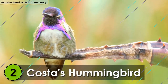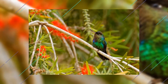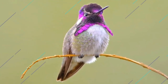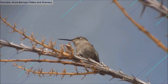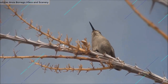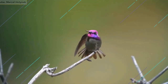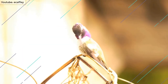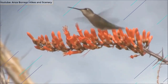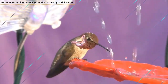Number 2: Costa's Hummingbird. With its size ranging from 3 to 3.5 inches in length, the Costa's Hummingbird is the second-smallest bird on our list. It's endemic to the desert areas and gardens of southwestern United States and Mexico. It has a green back with black tail and wings. The most distinguishing feature is the vibrant purple cap and throat. With its weight ranging from 2 to 3 grams, this bird is the second-smallest bird on the planet.